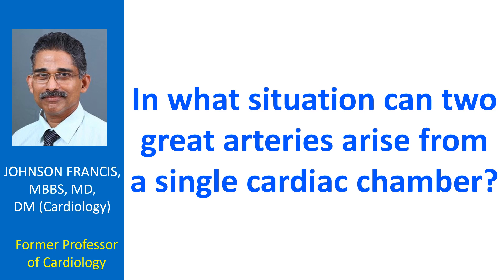it is called double outlet left ventricle. All these are rare, complex congenital heart diseases and may be associated with other birth defects of the heart.